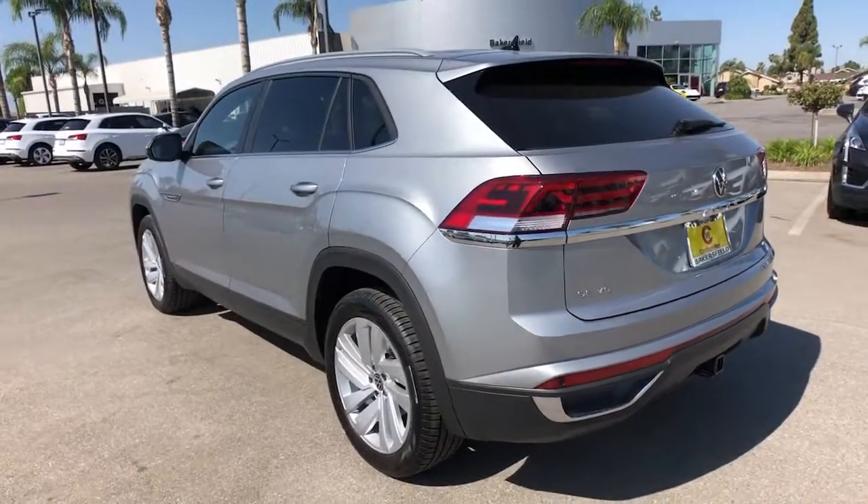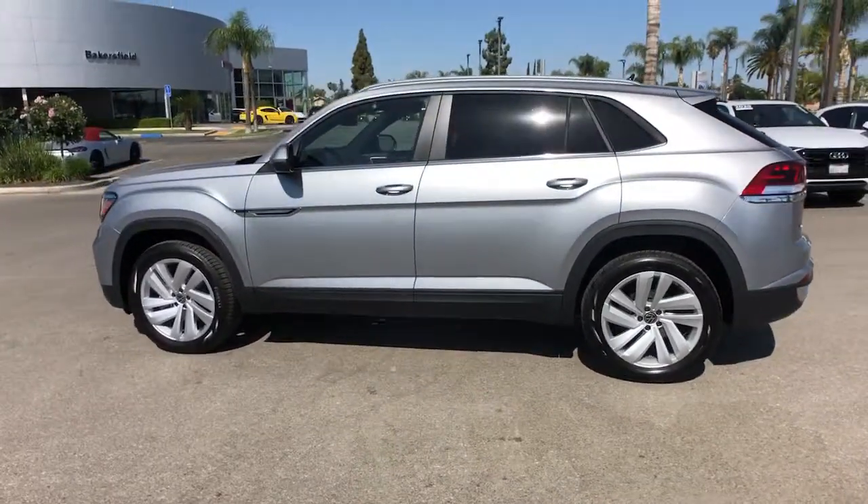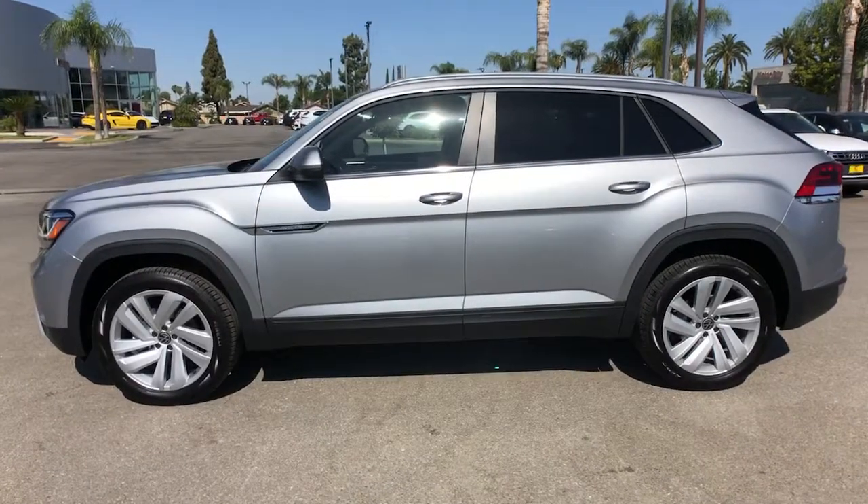Power liftgate, electronic stability control, trip computer, bucket seats, power windows, four-wheel disc brakes, power steering.